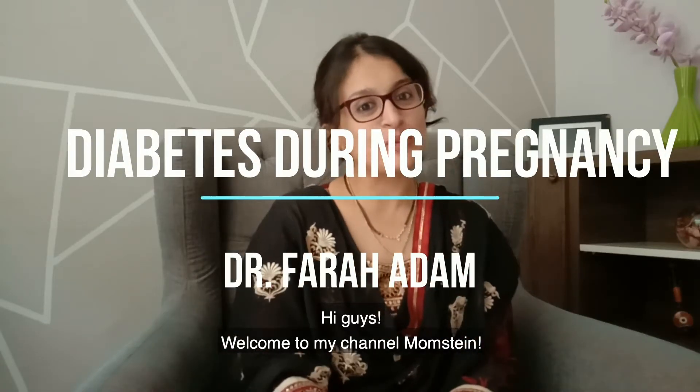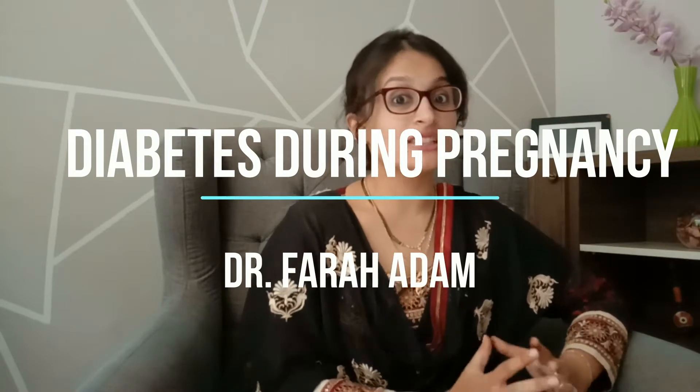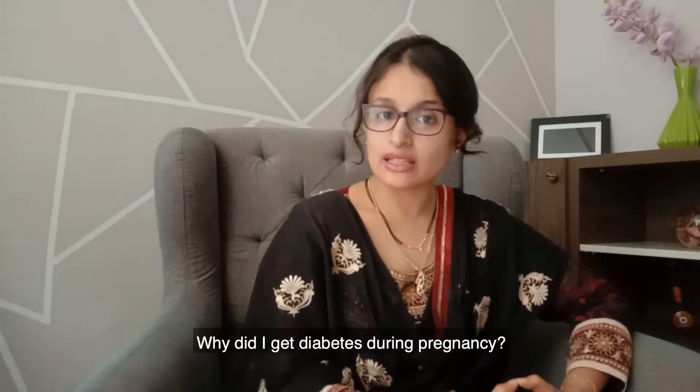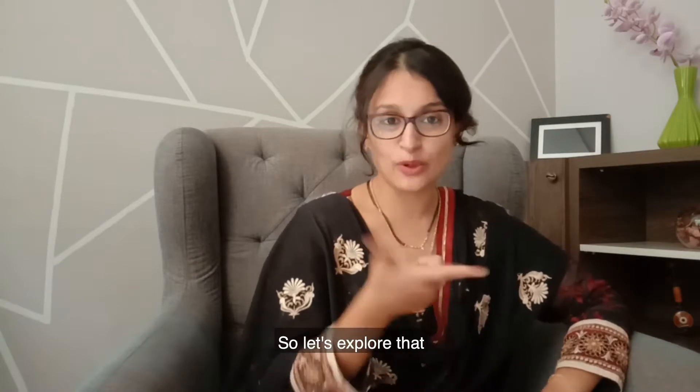Hi guys, welcome to my channel Momstein. Today I'm going to be discussing something about gestational diabetes. One of the most commonly asked questions to me by my patients is: why did you get diabetes during pregnancy, and how did it go away after delivery? So let's explore that.